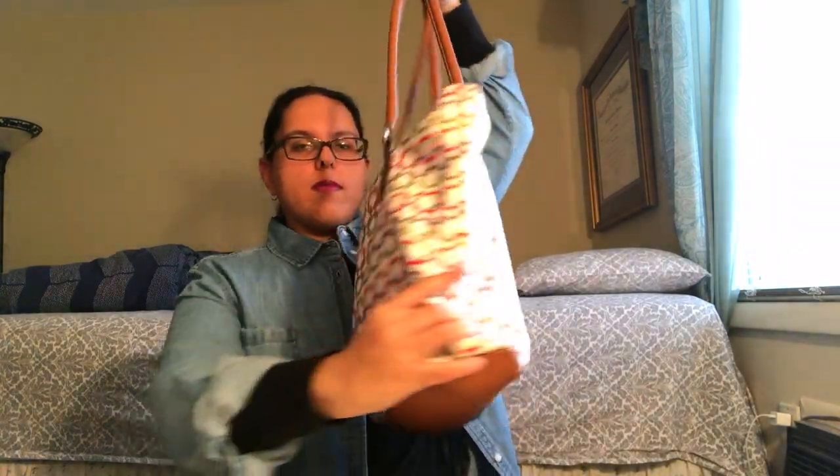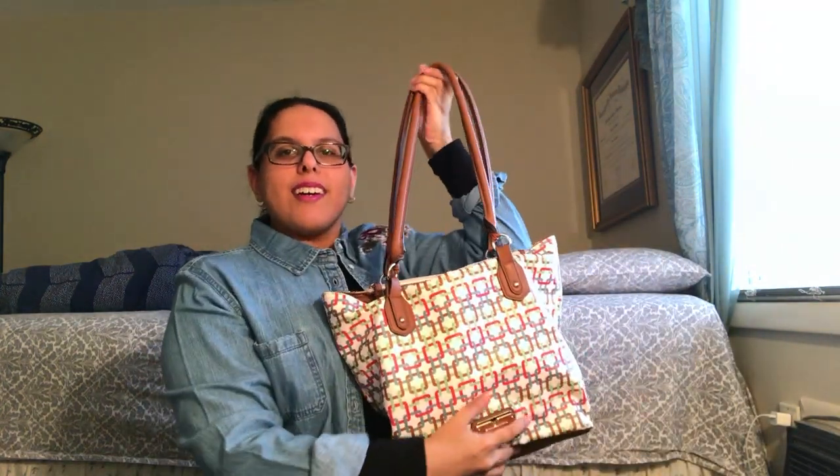So this is my purse — it's really big. So the first thing I have in my bag is a journal. Whether I'm in the car for a long time or I just want to chill out and relax, I usually write in my journal — like what happened today or do I need to pick up something on the way home, and stuff like that.